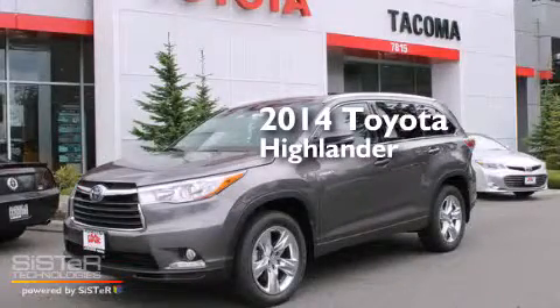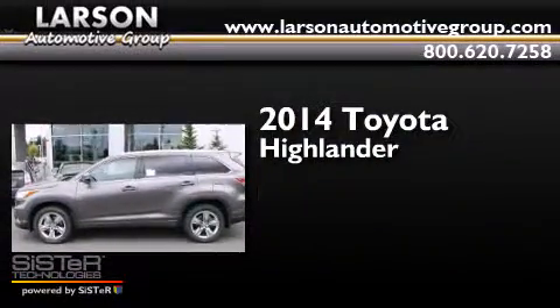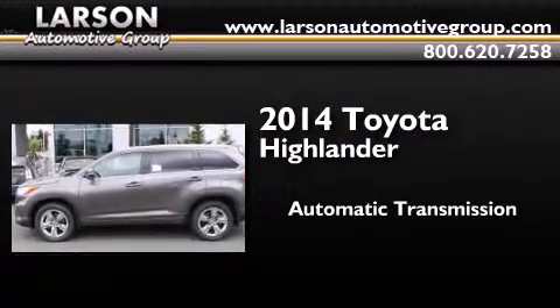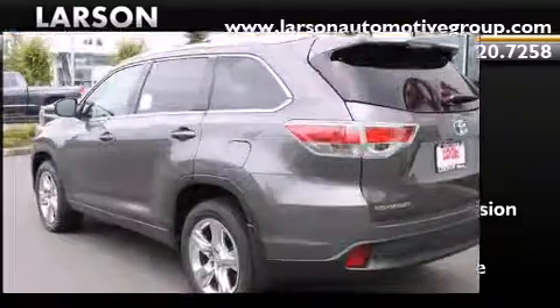This is a brand new 2014 Toyota Highlander. This crossover has an automatic transmission, a 3.5-liter V6, and 4-wheel drive.